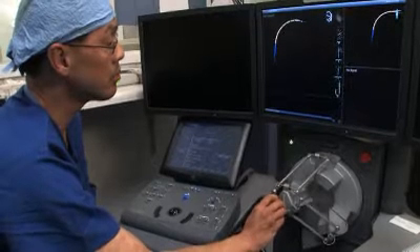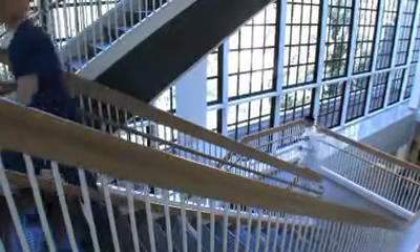Robotic catheter ablation is an entirely new way to treat heart rhythm problems. The way we've done heart rhythm problem treatment in the past is to use a long tube, what we call a catheter. We're trying to move very precisely the tip of this catheter millimeters at a time. It is a difficult process to learn, to achieve, and to do reproducibly.